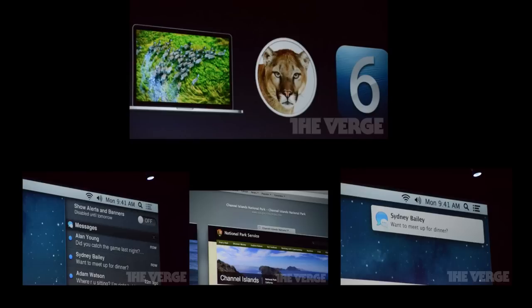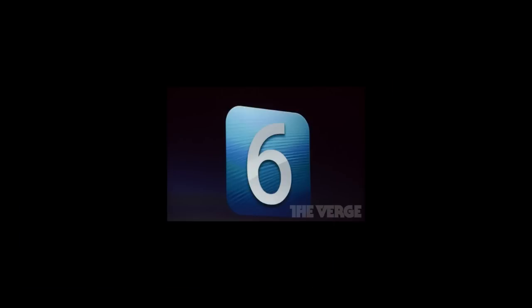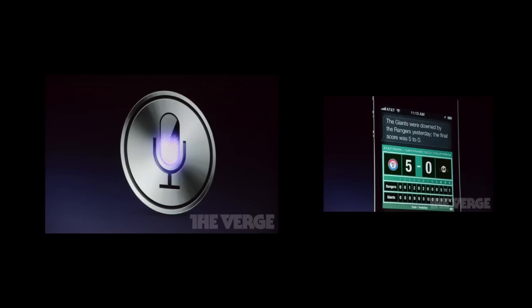After Mountain Lion, Apple talked about iOS 6. It's going to be available today and comes with over 200 new features. The first thing they talked about is Siri being updated to be smarter.